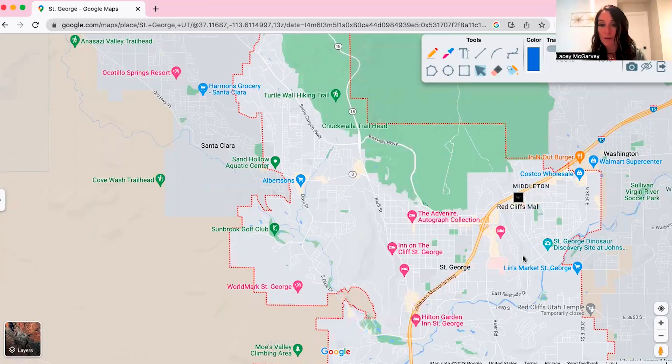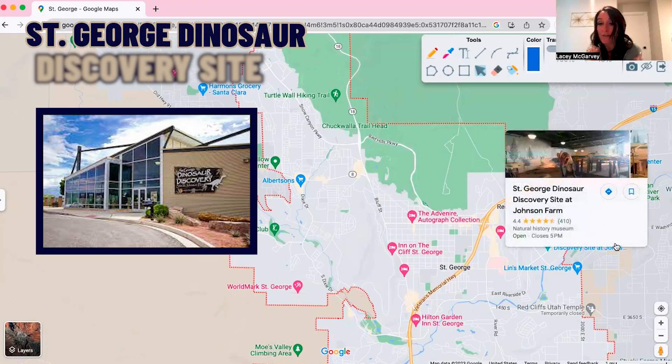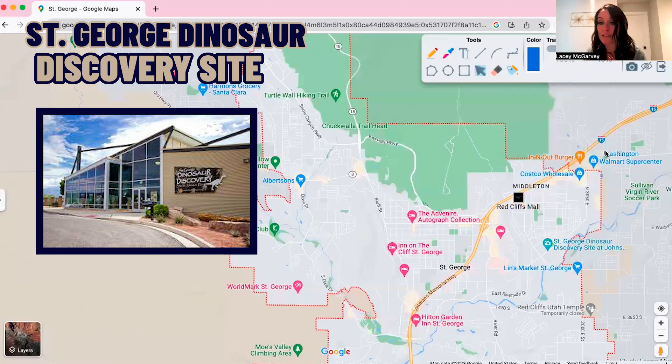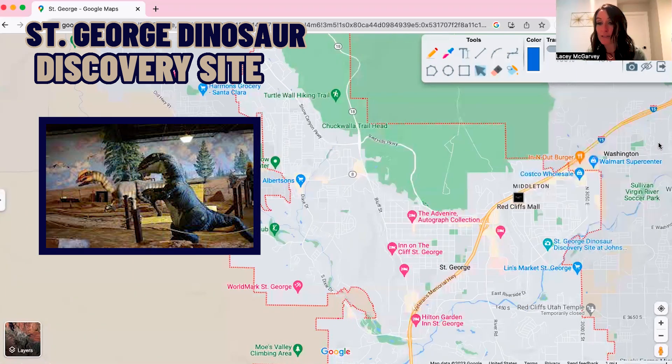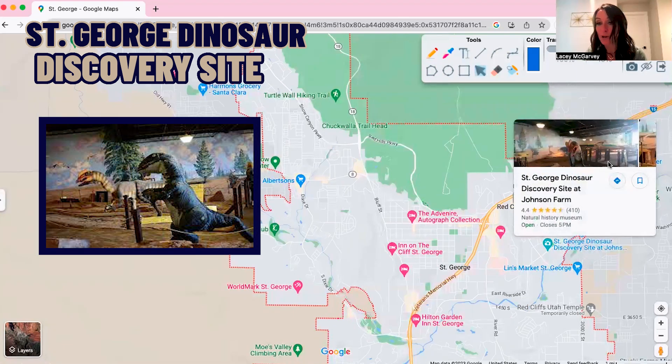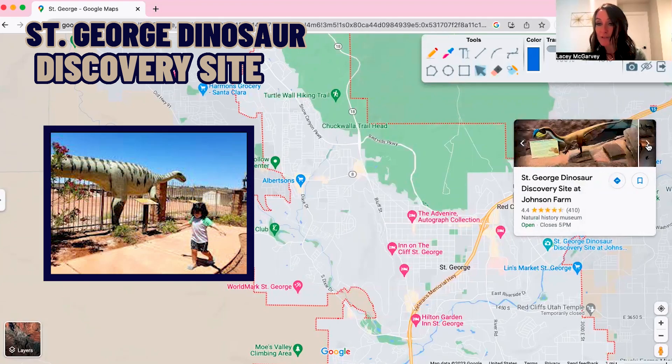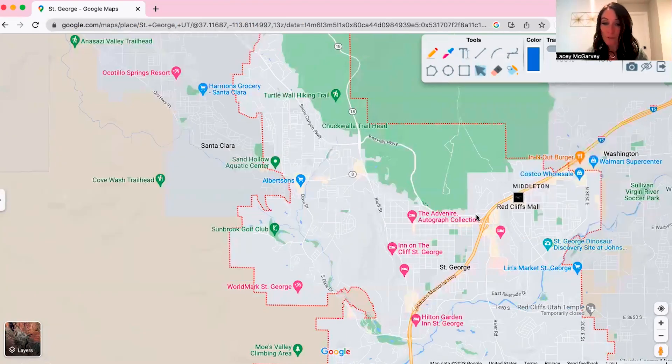Another thing to check out is the St. George Dinosaur Discovery Site. It has different things for kids to climb on, dinosaur exhibits, and it's a park so you can go inside or outside. There are things for them to look at and places to explore outside. It's another really cool family activity.